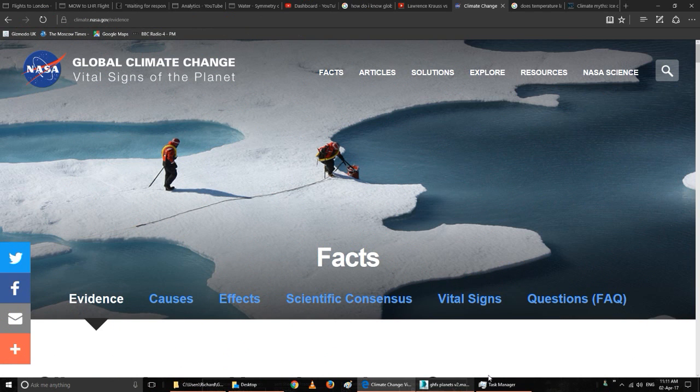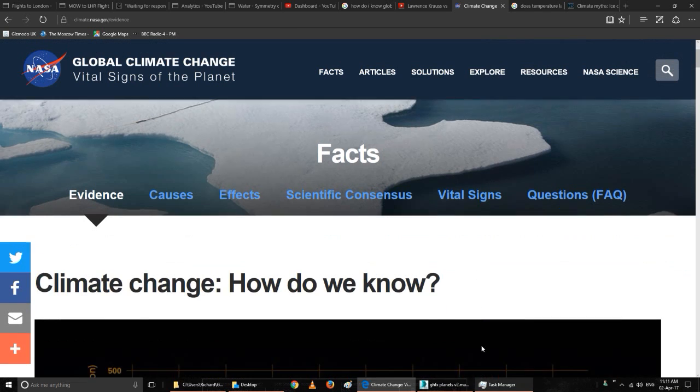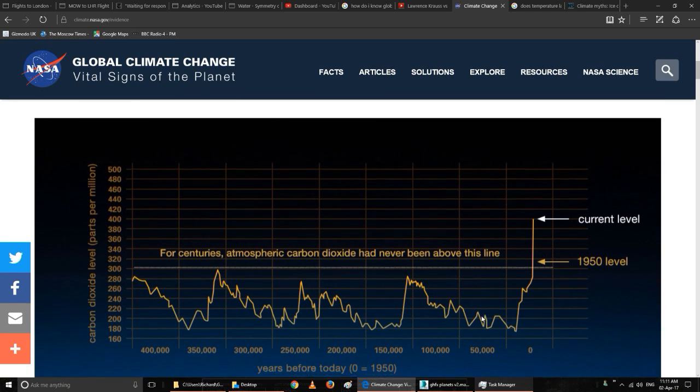Now, increased carbon dioxide and temperature — the data comes from ice core samples — but correlation isn't causation. And what about global dimming? That was reported a few years ago in the press. Well, sulfates from volcanoes and clouds can screen off the planet from shortwave radiation from the Sun. But the scientific consensus is now that it's man-made greenhouse gases. This is from NASA, showing elevated carbon dioxide levels.